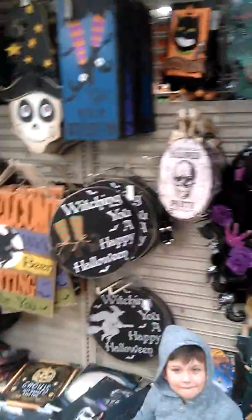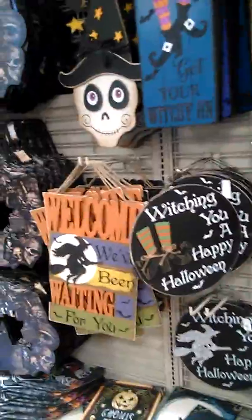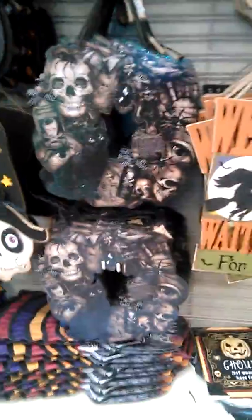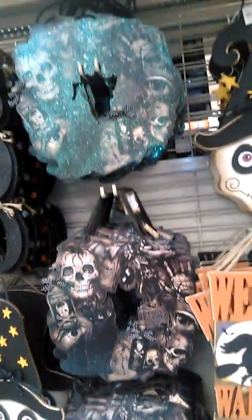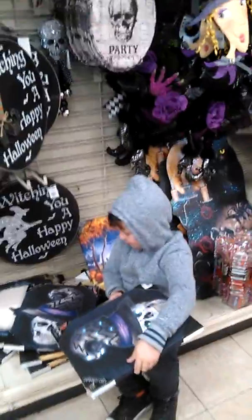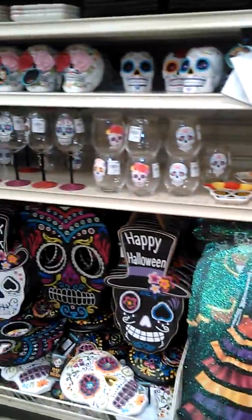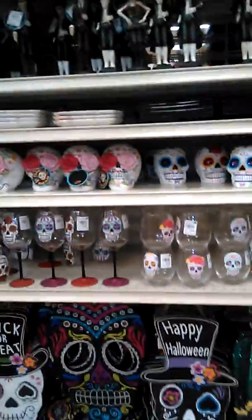They have some little signs over here. There's a cool little wreath with skeletons. And oh yeah, there's a light-up picture that's pretty cool, a little pumpkin one, and some Day of the Dead stuff here too.